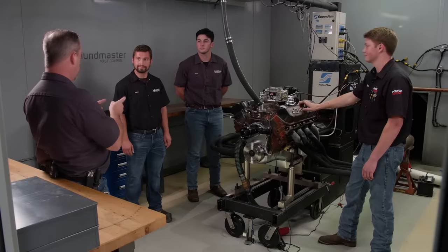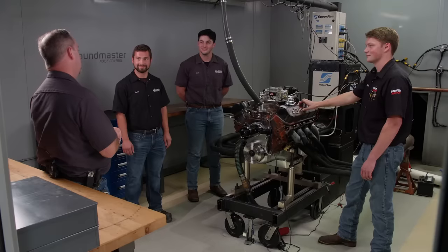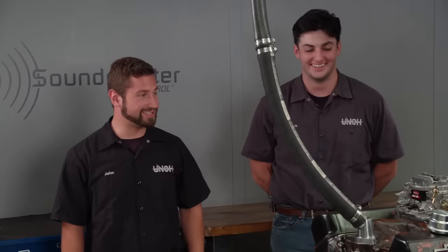You guys have one of these dynos, so you know how to remove the engine and get it on an engine stand. So you're up.